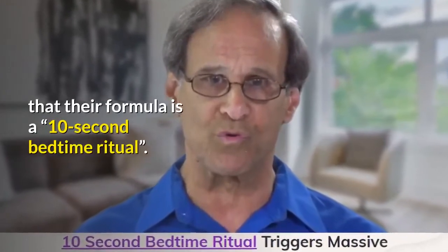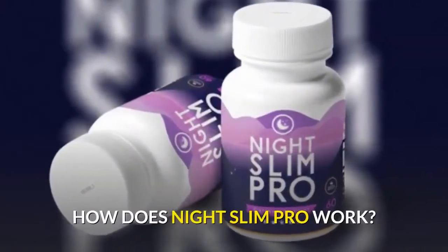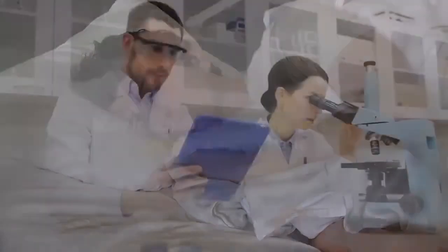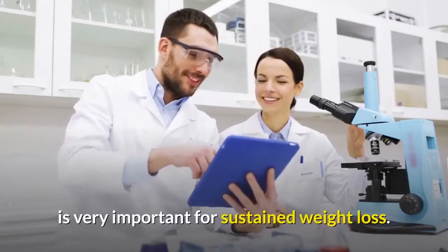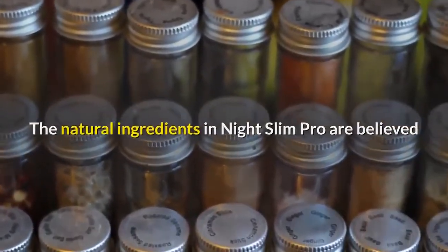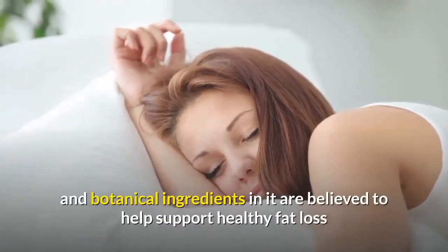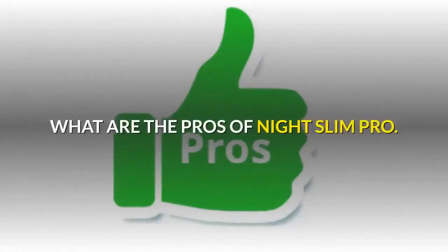The company behind Night Slim Pro's weight loss campaign says their formula is a 10-second bedtime ritual. It not only helps you lose weight, but also provides you with regenerative restful sleep. The nutrient blend of Night Slim Pro is designed to help your body achieve deep regenerative sleep on a nightly basis. Many top researchers believe that deep sleep — the uninterrupted REM sleep cycle — is very important for sustained weight loss. The natural ingredients are believed to support the digestive system, potentially help reduce anxiety, maintain cholesterol levels, reduce brain fog, improve energy, and more. The herbal and botanical ingredients are believed to help support healthy fat loss while sleeping, as well as acting as a sleeping aid.